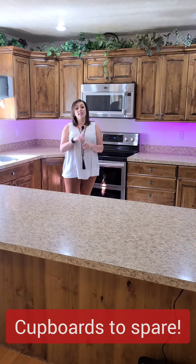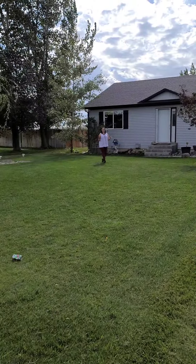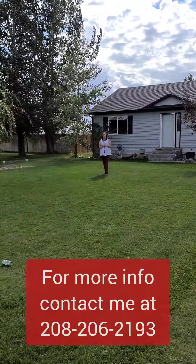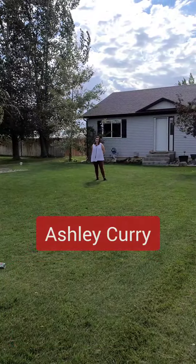Let's check out the front — all perfectly placed in a quiet subdivision in Rigby. For more information, give me a call at 208-206-2193. Ashley Curry with the Murdoch and Manorine Company.